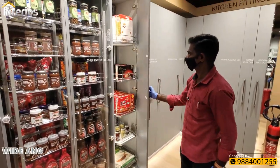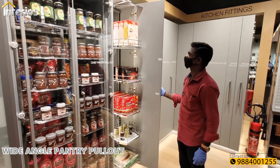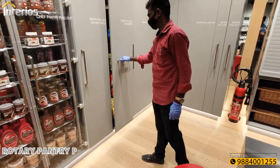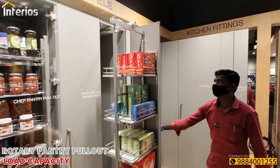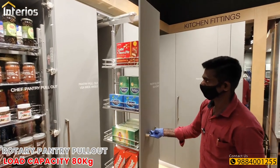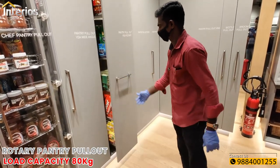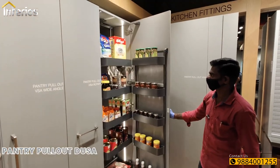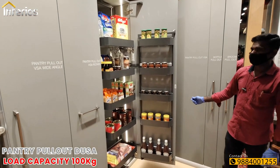Next tall unit is a wide angle pantry pullout with height-adjustable 5 baskets, each with a load capacity of 15 kgs. Next is a rotary pantry pullout, 90 degrees rotatable on both sides, with a total load capacity of 80 kgs. Another pantry pullout type DUSA has a total load capacity of 100 kgs.